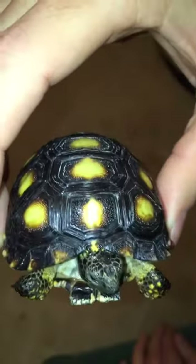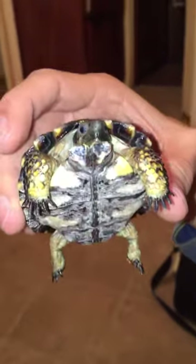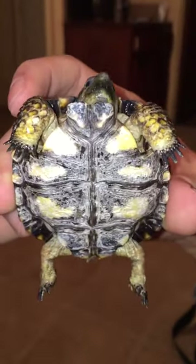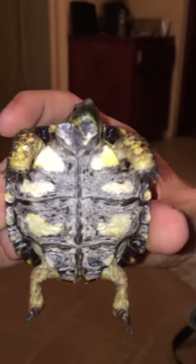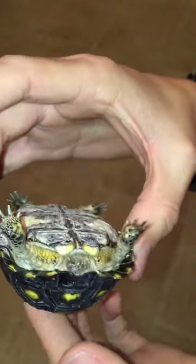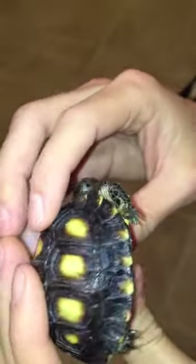This is baby Roswell — we rescued him and we're going to try to heal him. He seems to have some kind of bacterial or fungal growth. This is day one; we just cleaned him up and hopefully we can heal this little baby.